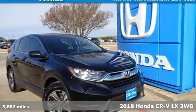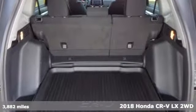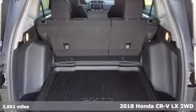Here's a certified 2018 Honda CR-V. Capability without compromise isn't a dream, it's a CR-V.